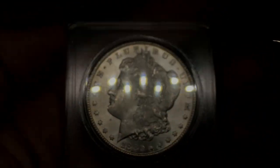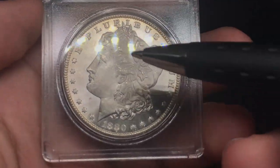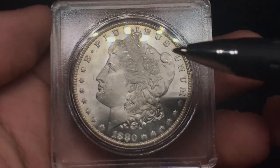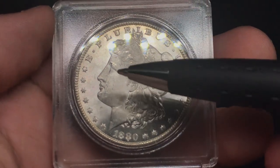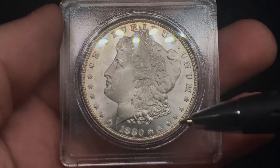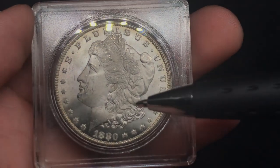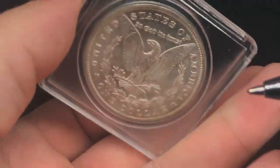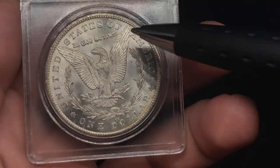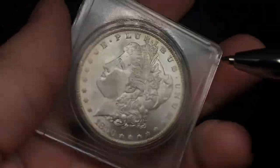Here's an 1880-CC — another tough Morgan to find for the right price. Ryan is very particular: he's not going to buy anything with too many problems on the cheek. Taking a look at the cheek here — there is one hit he lets slide. A few striations in the fields when you move the coin in the light, but nothing too problematic. I like it a lot. This is probably the nicest Morgan we've seen in terms of grade. There's a distracting spot and a little rub here, but I think this one could be a 64-plus or 65 based on what I see.